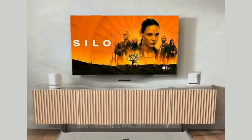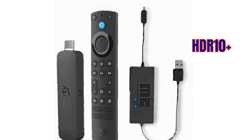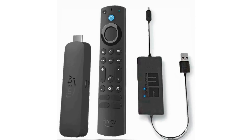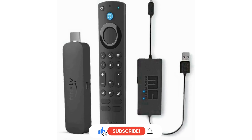Upgrade your streaming experience with the Fire TV Stick 4K Max. This device supports 4K Ultra HD, Dolby Vision and HDR10+, ensuring you get the best picture quality. Plus, it's 40% off. Say goodbye to buffering and say hello to a smoother streaming experience.